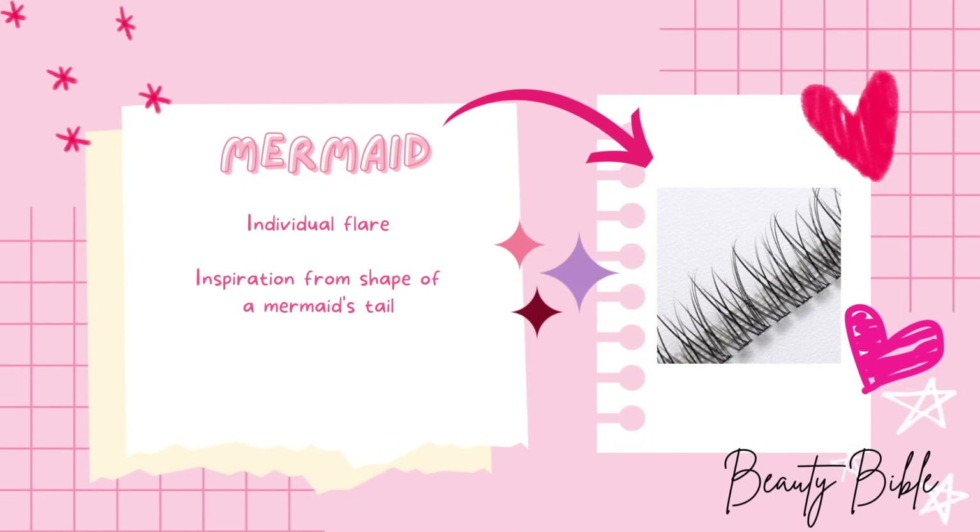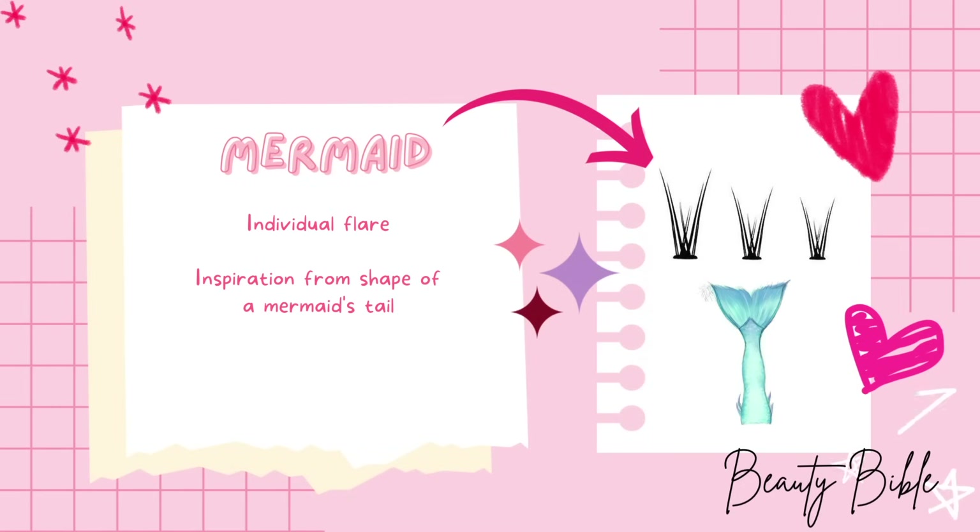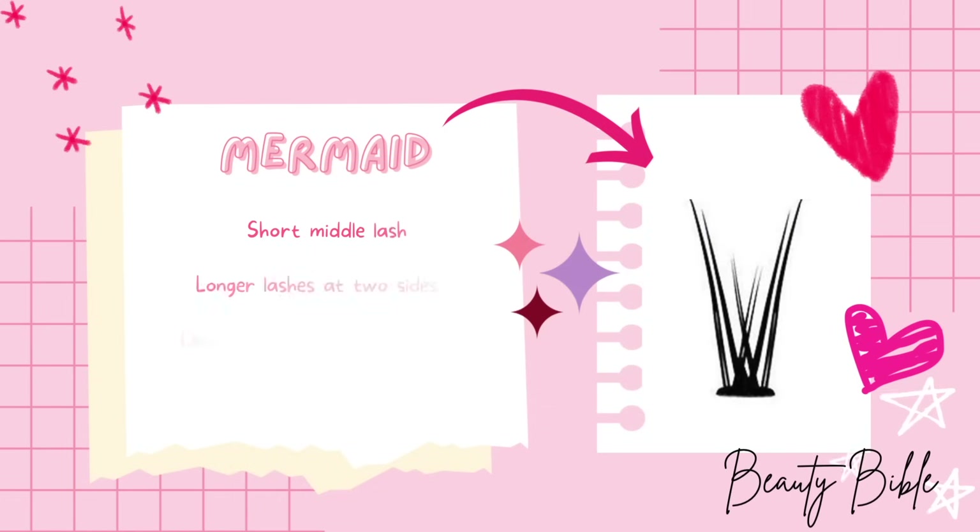Next is the Mermaid lash. Like its name, it takes after the shape of a mermaid tail. Like the Little Devil, it is also a type of individual flare lash, but unlike the Little Devil, its middle lash is short while the two side lashes are longer in length, and their lash tips cross each other.